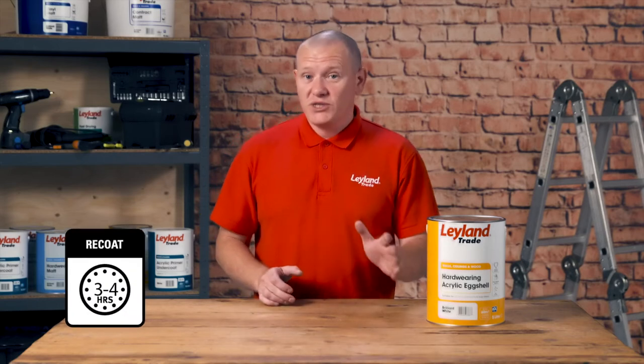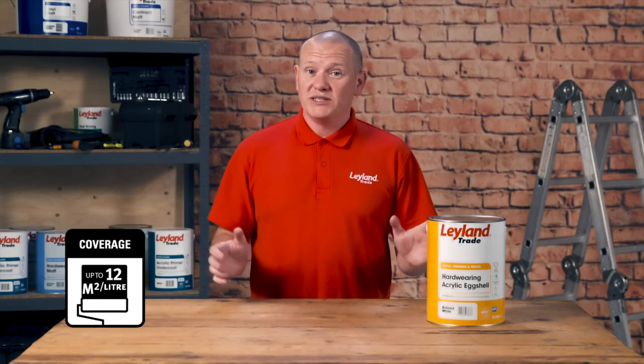So let's talk facts and figures. Touch dry in one to two hours, re-coatable in three to four. It covers 12 square metres per litre, depending on what you're painting.